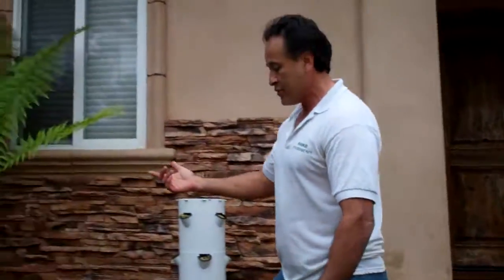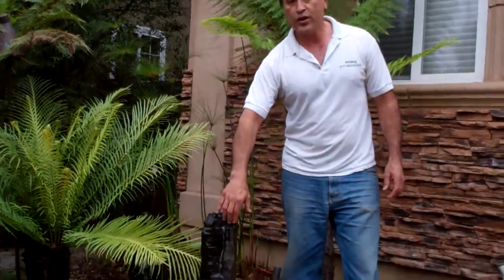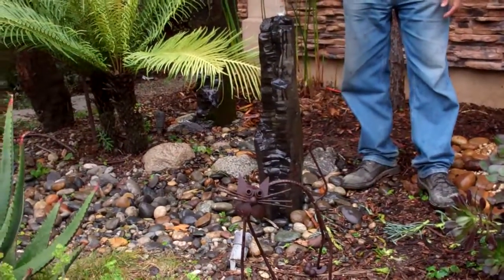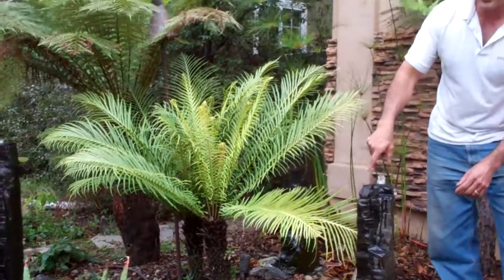I've got these little basalt fountains right here. This is a really cool thing. They actually drill through it — it's real stone. These things are about 200 pounds a piece. We put a pump in the bottom and then we have little LED lights on top. Really cool at night. It comes on and it's delightful stuff. So I just wanted to give you a tour of the front yard.